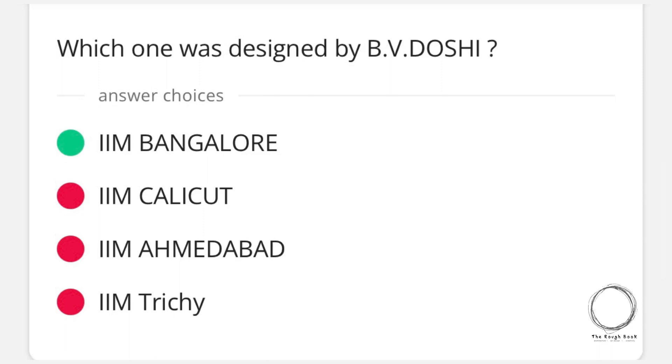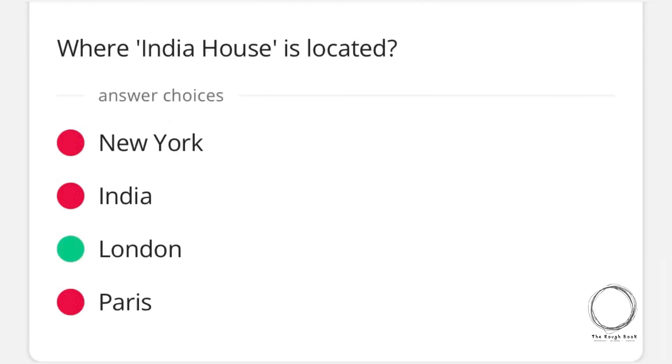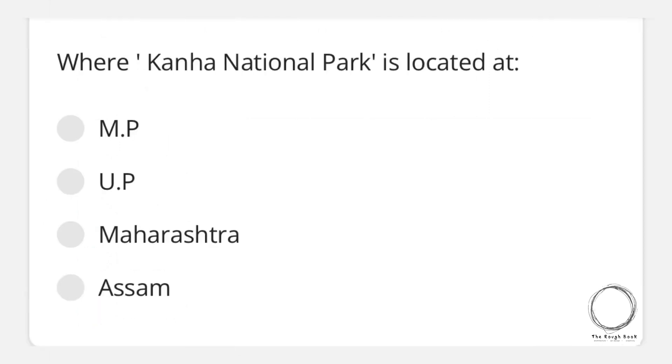The right answer is IIM Bangalore. Next: where is India House located? Options are New York, India, London, or Paris — and the right answer is London. Moving on: Bagan Temples and Pagodas is located in which country? Options are New Zealand, Australia, India, or Burma — and the right answer is Burma.